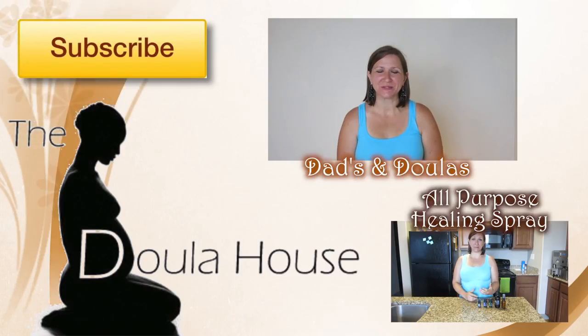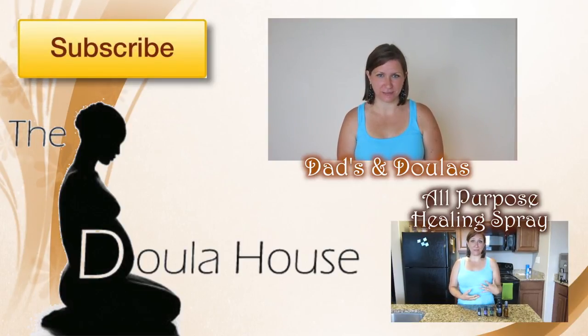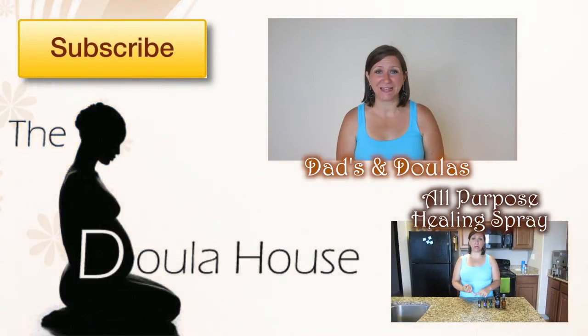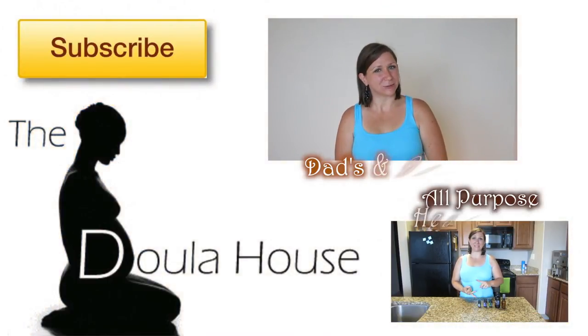Hi, this is Miranda with The Doula House blog and today I just wanted to talk to you about how dads and doulas work together. This is a big question I get a lot — people say 'I want a doula, but my husband thinks that makes his job incomplete and that he is not needed at the birth,' and it kind of makes dads feel a little worse.